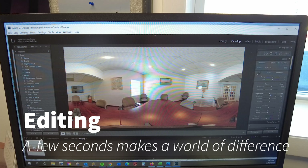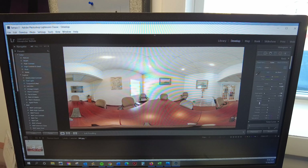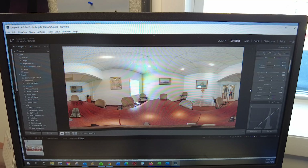Editing is the fun part of the process. Once you have your pictures in place, you can adjust anything. I use Adobe Lightroom to edit my photographs, and it really allows me to touch every aspect of the picture.